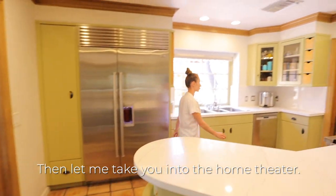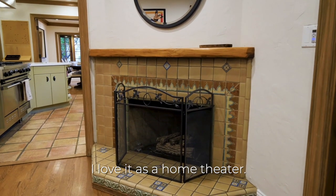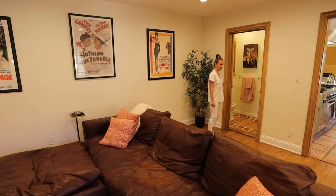Let me take you into the home theater. I love it as a home theater but this too could be an extra bedroom if needed. You also have a bathroom in here.